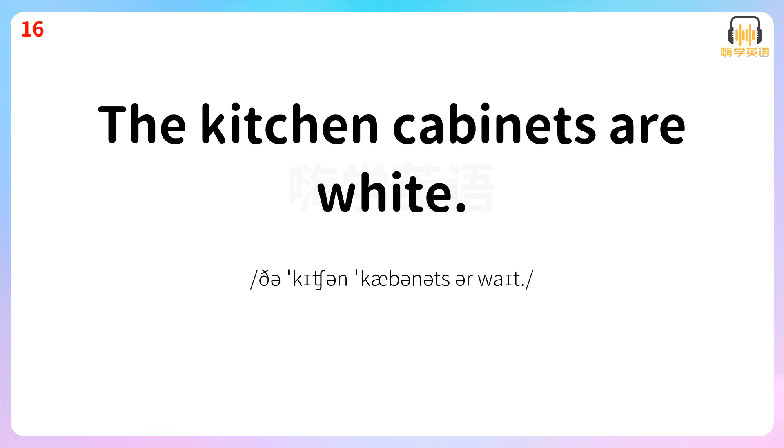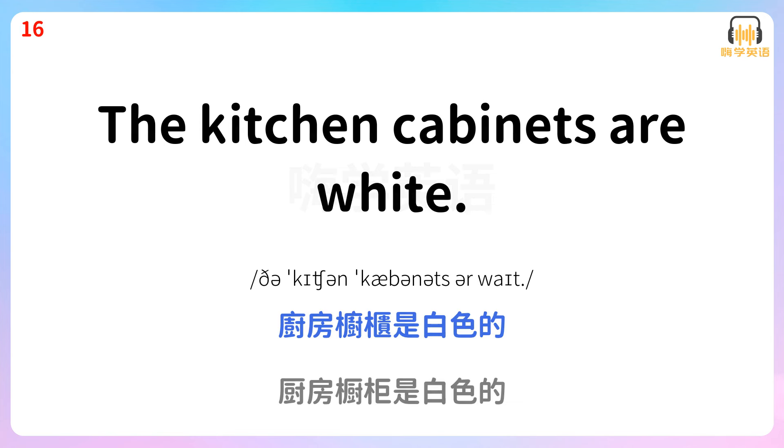The kitchen cabinets are white. 厨房厨柜是白色的。